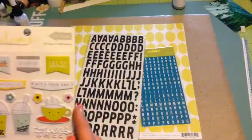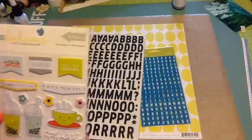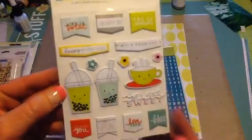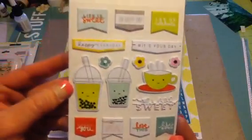And then this is from Evilicious as well, and this is so stinking cute. This is called Life's Sweet — the puffy stickers. Look at how stinking adorable those are. Those are absolutely adorable.